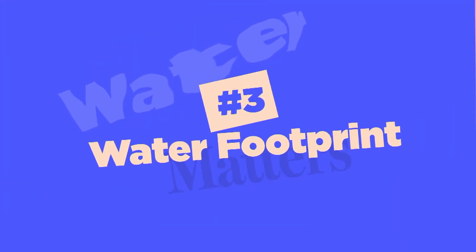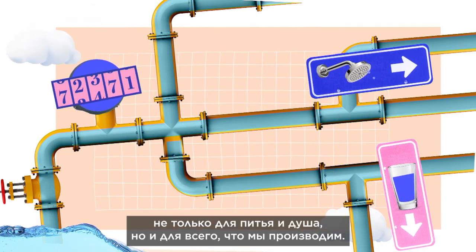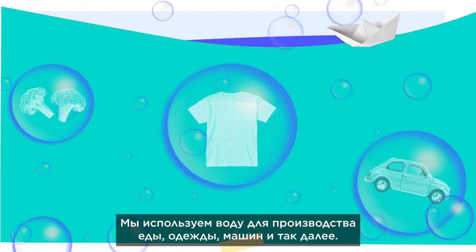What is a water footprint? It's all the fresh water we use, not just in drinks and showers, but in everything we consume. We use water to make food, clothes, cars and more.